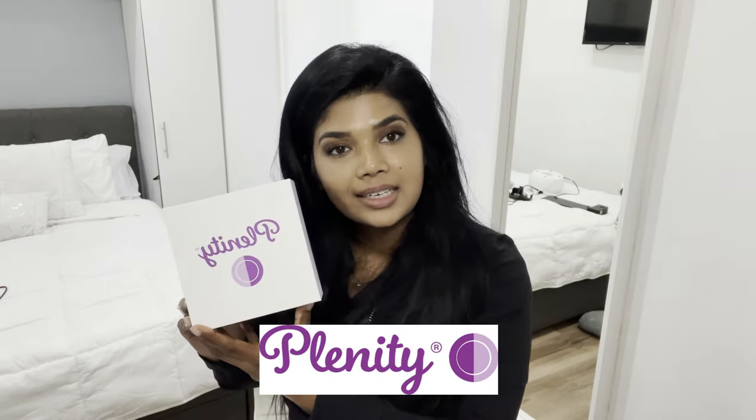Hi guys, it's your girl Tampkin Spice, where we talk about tools and tech for body and beauty. Today I'm going to be talking about Plenity. Maybe you've already seen my first video where I talk about Plenity and my first five months on it and my results. So if you haven't checked out that video, do give that one a shot. But in this video, I'm going to be talking about why I am no longer going to be using Plenity going forward. So without further ado, let's get started.